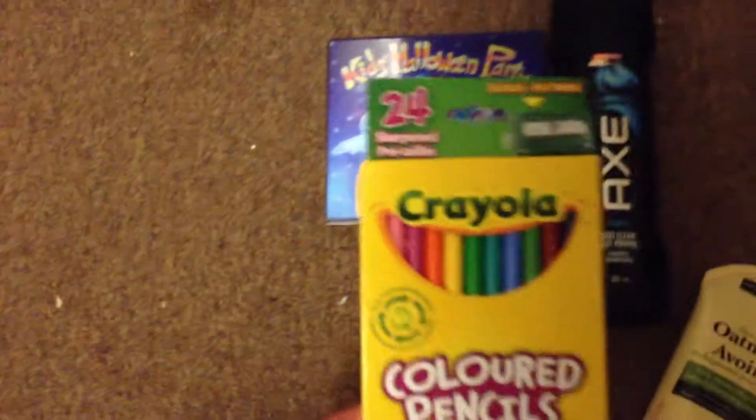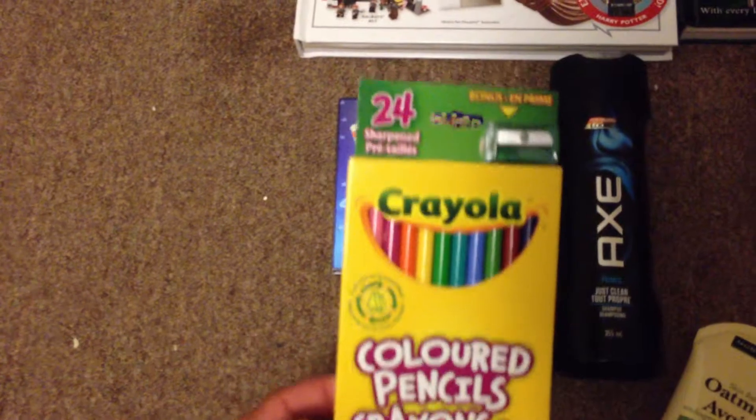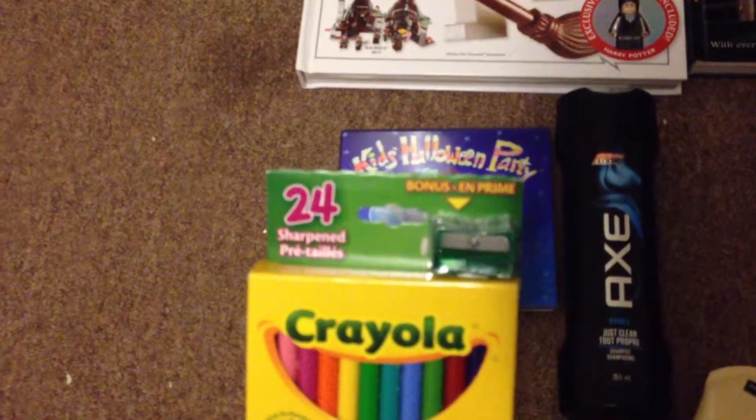This CD only cost me a dollar. My next item I bought from Dollarama cost me a dollar fifty — it is a Crayola 24-pack pencil crayon. What a great deal; it comes with a sharpener.